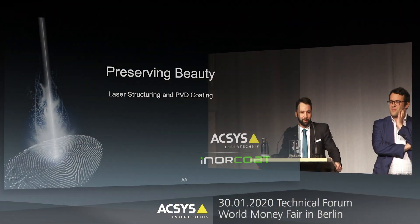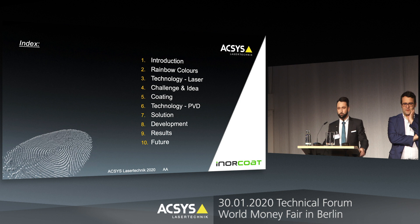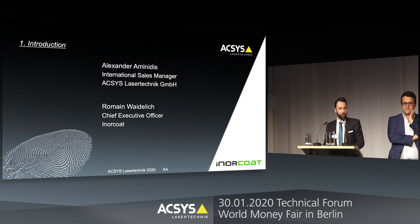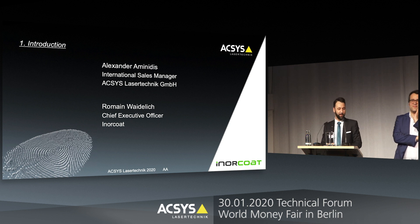Thank you, and special thanks to the Technical Forum. Ladies and gentlemen, 'Preserve or Preserving Beauty' — during this presentation we will start with an introduction, we will talk about rainbow coloring, the laser technology, the challenge, an idea we had, then coating and the technology PVD, the solution, development, results, and of course the future. My name is Alexander Aminidis from Axess, and I have great help here from Mr. Weiderlich from InnoCode.